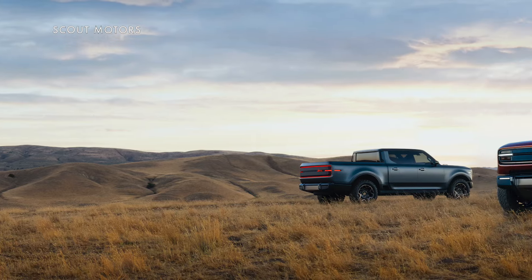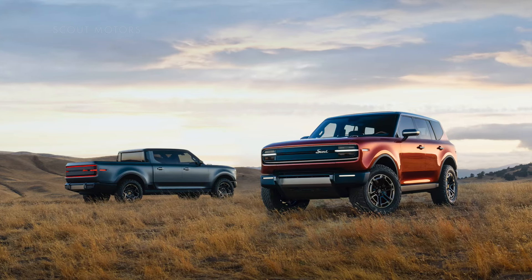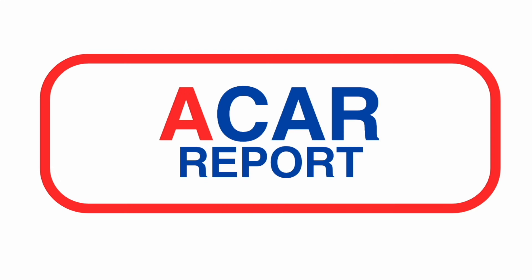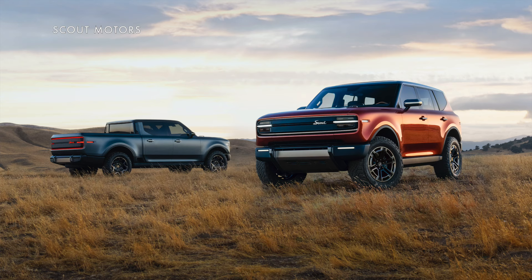The Scout has returned, and it's brought a few surprises with it. Hi, I'm Gary Gastelou, and this is a very special edition of A Car Report, because the new Volkswagen-owned, rebooted Scout Motors has revealed its first two models: the electric Terra pickup and Traveler SUV.